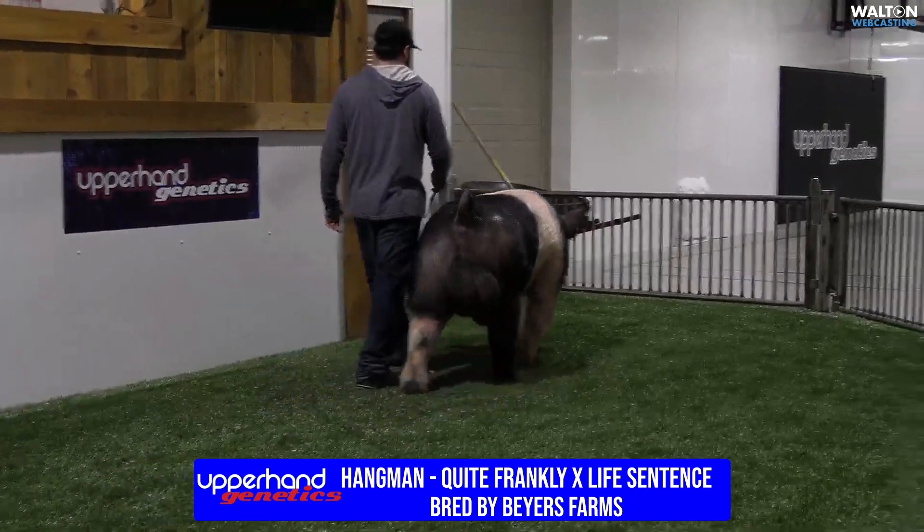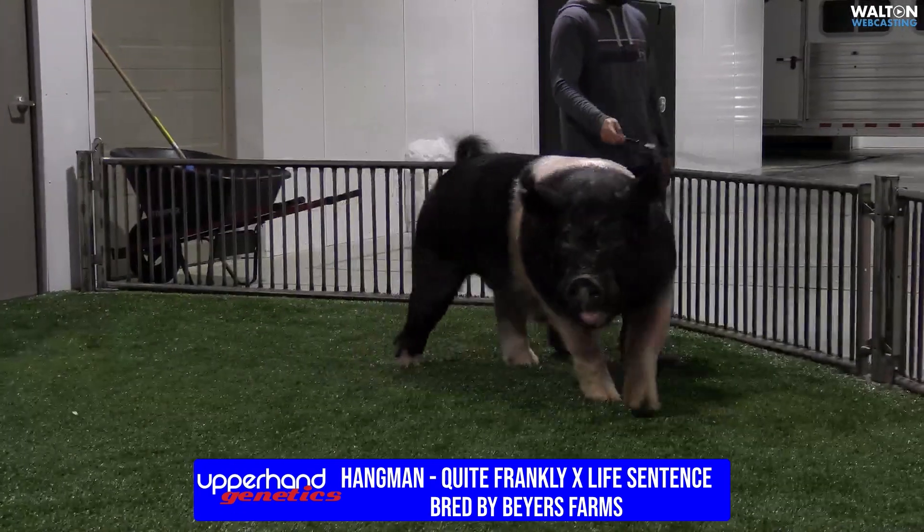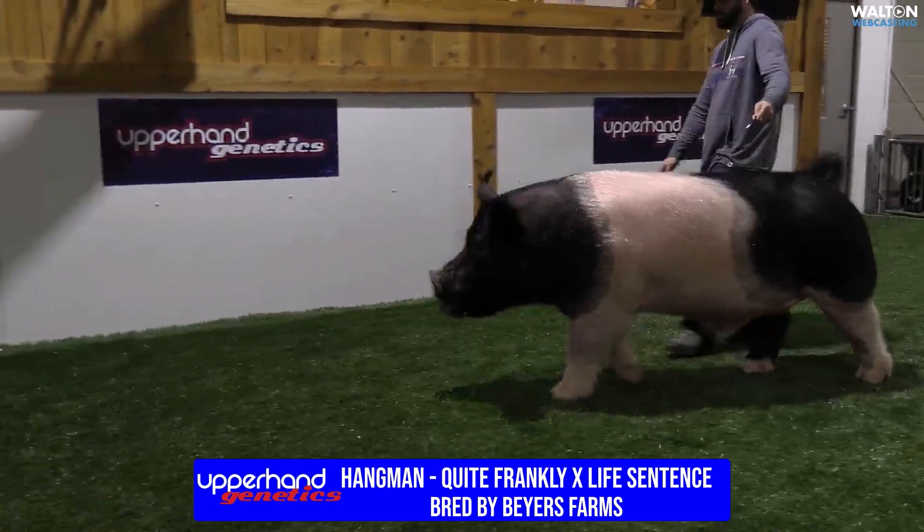This hog probably needs taking a muscle, and when he does get taking a muscle it works out pretty well. Look — design, balance, heaviness to structure — take him a little bit more and it works pretty good.